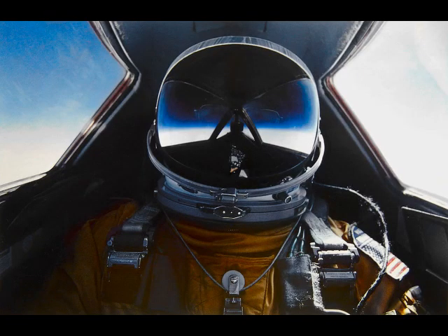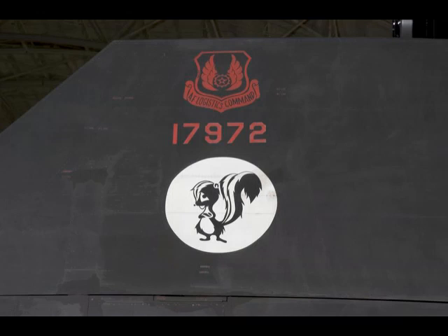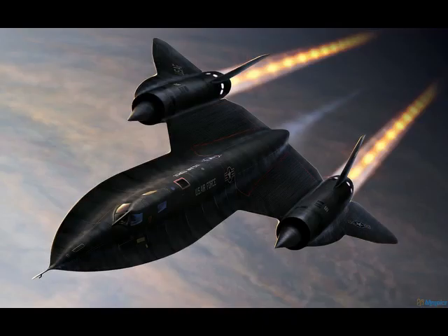Because the SR-71 flew at the edge of space, pilots had to wear pressurized spacesuits in case the cabin lost pressure, and the only way they could eat was by sucking specially prepared food packets through a straw. Pilots have talked about the plane's windows routinely reaching 600 degrees, and they could heat up their food by pressing the food packs against the red-hot windows. Lockheed's super-secret development division is called Skunk Works, and the Skunk Works logo is a happy-looking skunk with its arms crossed. When this plane was retired and flown out here to be put in the museum, Skunk Works painted a sad skunk on its tail.